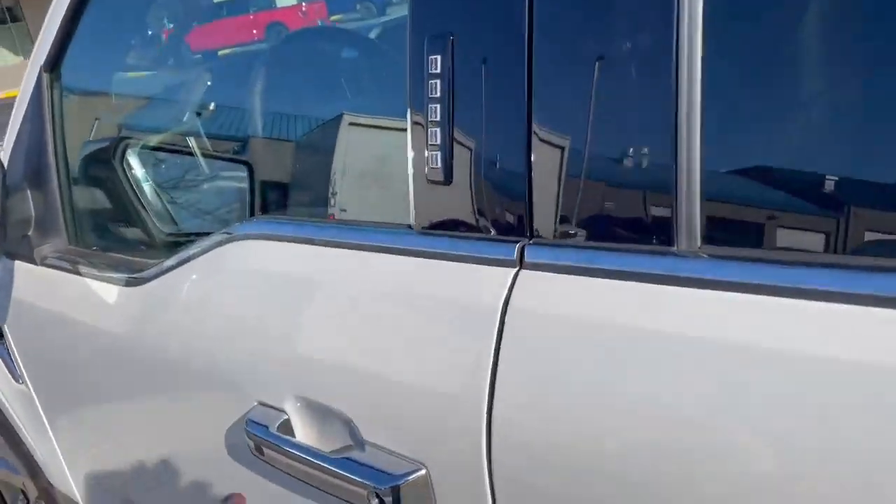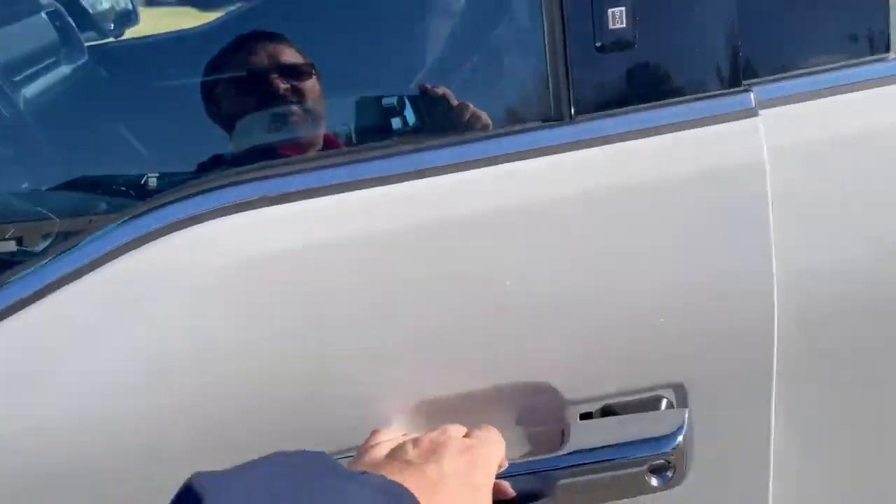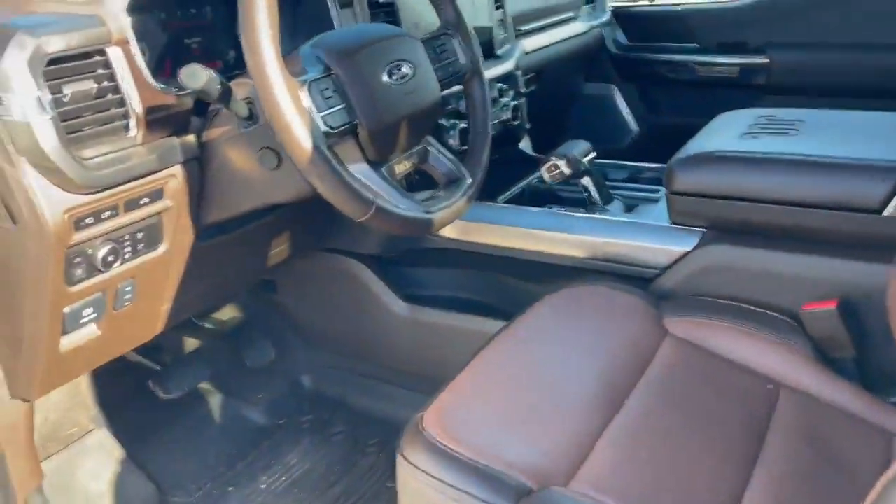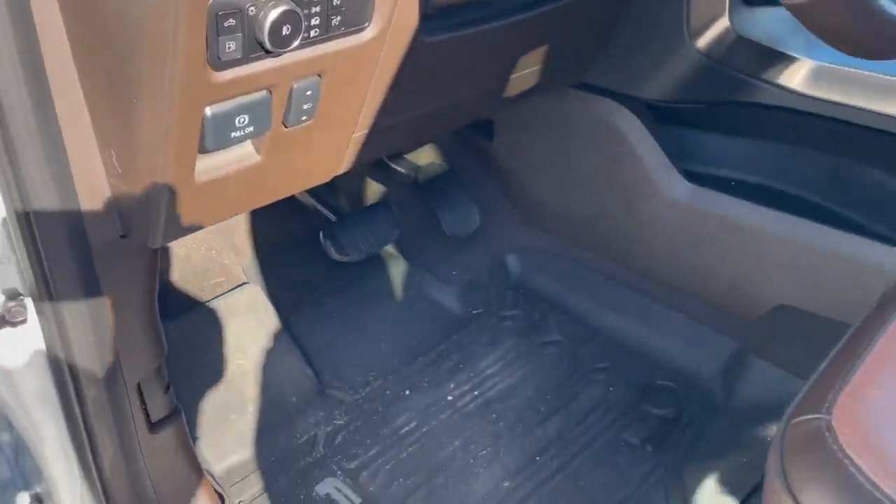This is the moonroof — it comes all the way to the back. Keyless entry, smart key, 360 cameras with blind spot monitoring. Heated seats, air-conditioned seats, heated steering wheel, power adjustable pedals, and all-weather mats.